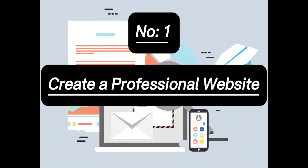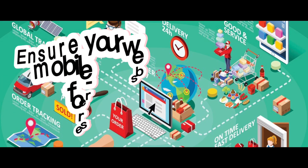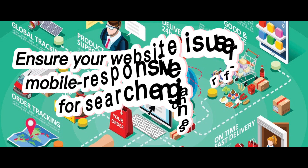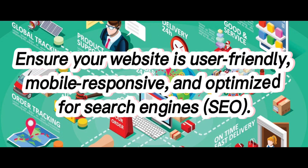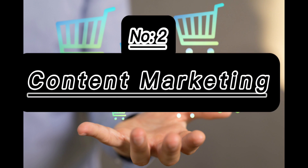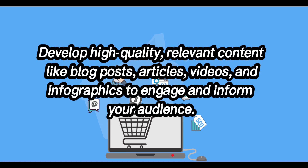1. Create a Professional Website. Ensure your website is user-friendly, mobile-responsive and optimized for search engines (SEO). 2. Content Marketing: Develop high-quality, relevant content like blog posts, articles, videos and infographics to engage and inform your audience.